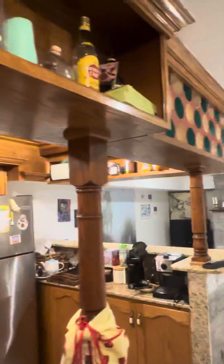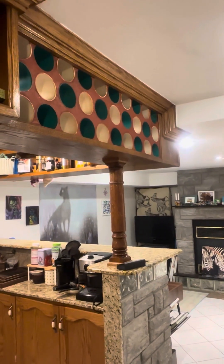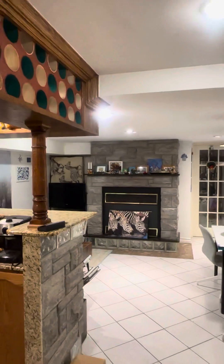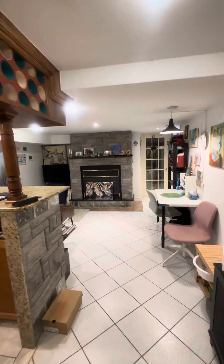Above the kitchen, there is a wine rack, and beside the kitchen, there is the living room.